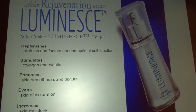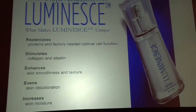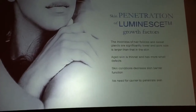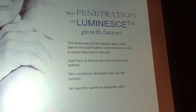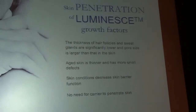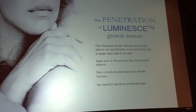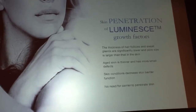Once you put it on, you're going to replenish the stem cell factors that are missing. You're going to stimulate the ones that need to be stimulated, and enhance everything the skin needs to rejuvenate. As we age, we lose the ability to maintain moisture and to keep our skin's protection. Unlike other products, this product does not need a carrier to go inside the skin — most products require a carrier to drive them past the skin's protective barrier. Here, we don't need to protect the skin from our own growth factors.